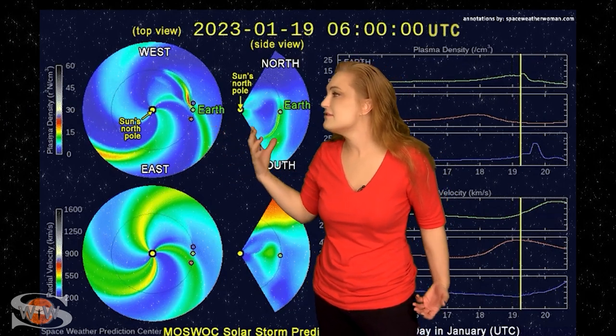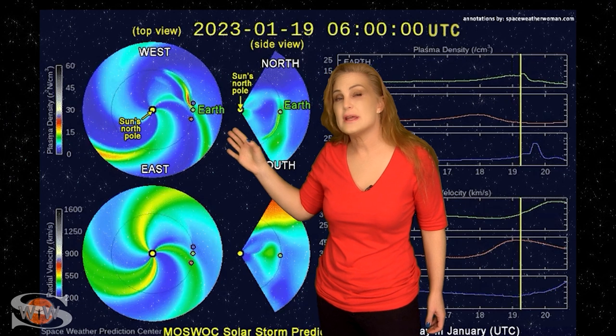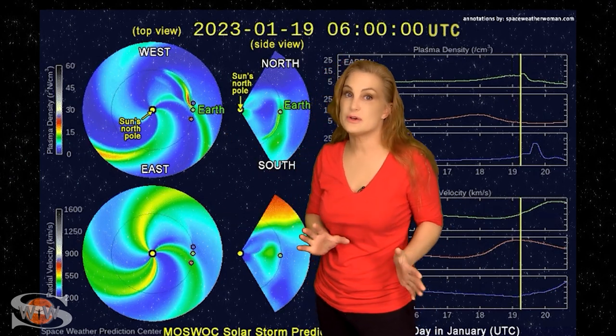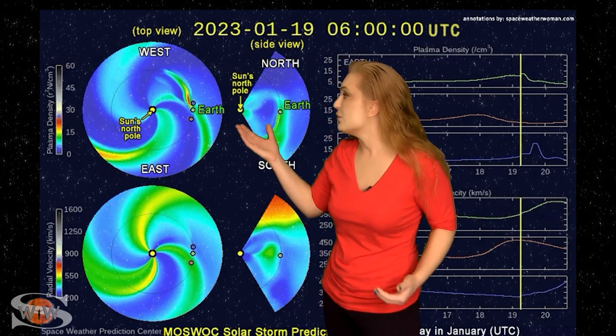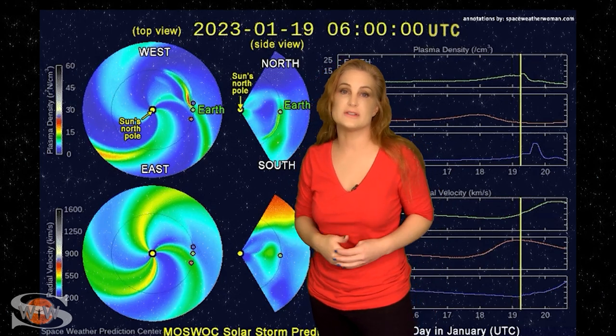We're actually going to see a bit of an impact starting around the 18th. Aurora photographers, don't wait for the 19th — we could definitely see some impacts and Aurora building on the 18th, and we could have a show possibly through the 20th before things calm down. Enjoy that and keep your batteries charged, because it could be a lot of fun.